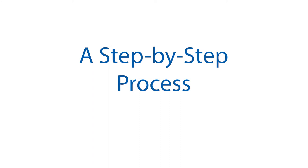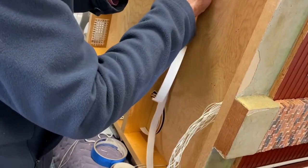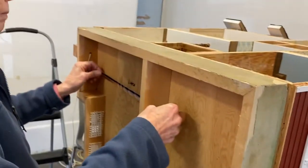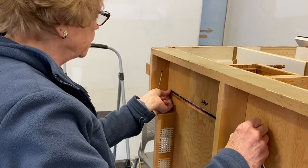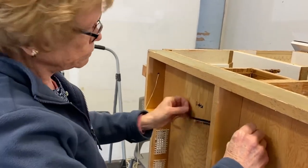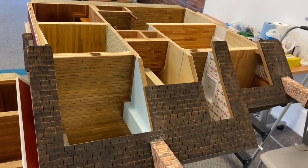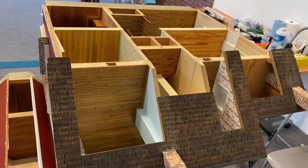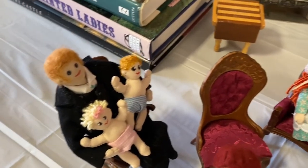Renovating the dollhouse is a step-by-step process. What I'm working on now is the lighting, which I expect to take probably the next month. I will then turn it over and start working room by room on the wallpaper. What you want to see is the things in the house, not the wallpaper — if you get too much vivid wallpaper, all you see is the wallpaper.